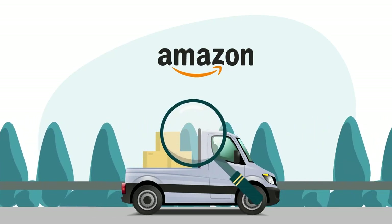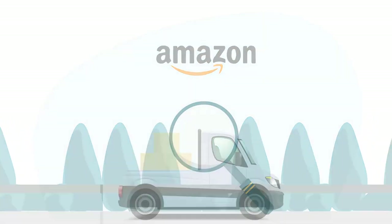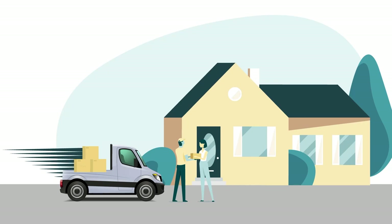Through Amazon's partnership with carriers, we have more visibility into your shipments, allowing for a faster and more streamlined delivery and receiving process.